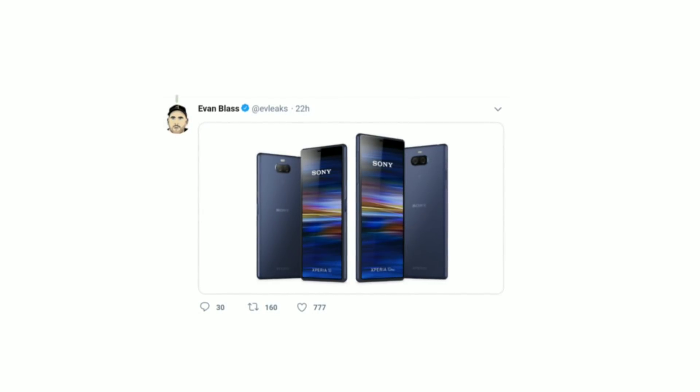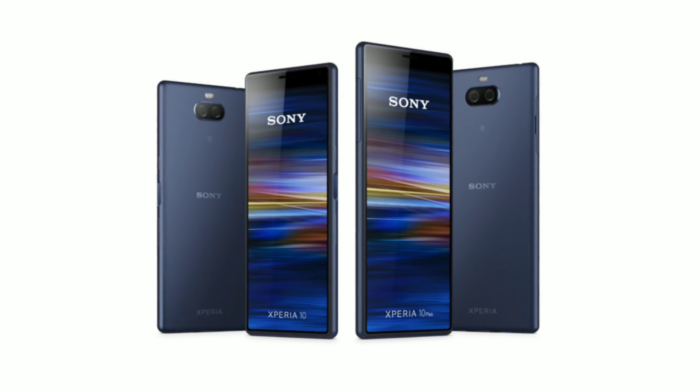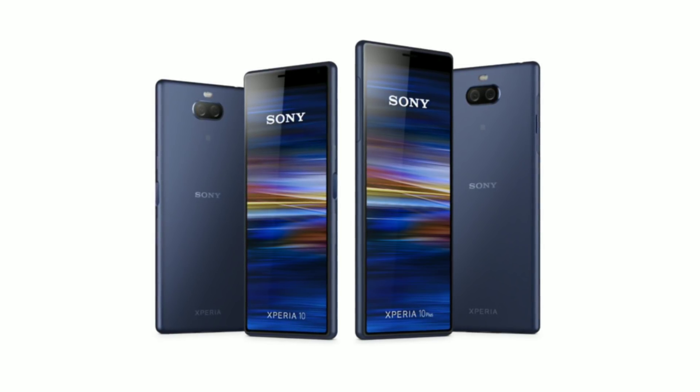We also have renders of the Xperia 10 and 10 Plus that feature the same 21-9 aspect ratio display with no chin and a big forehead.